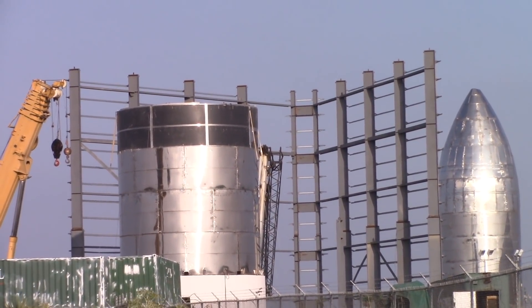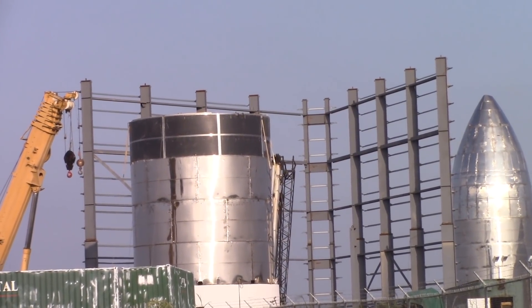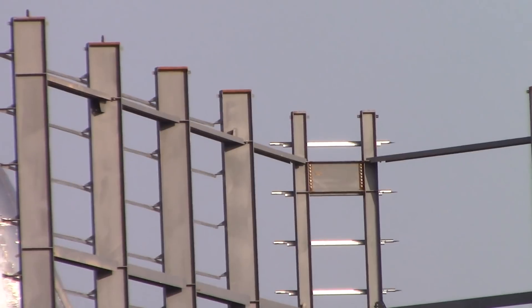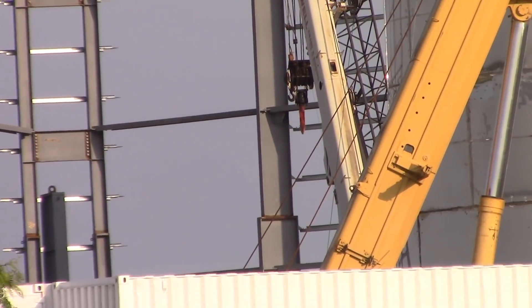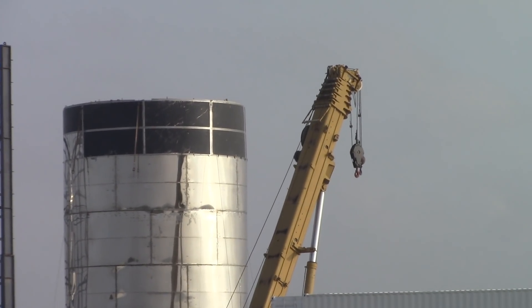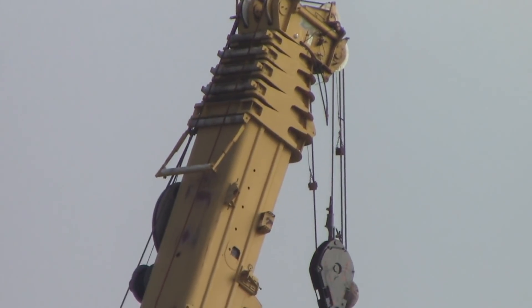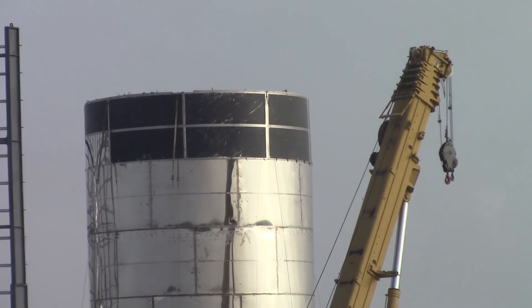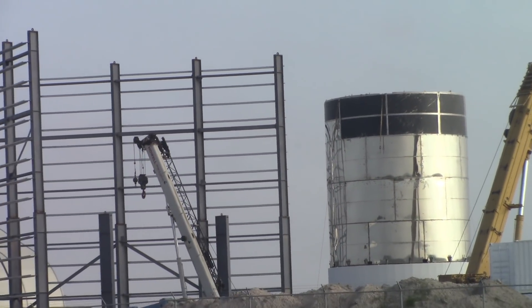We've got quite a bit done on this structure here. Still not quite sure what this is going to be. From what Maria was saying, she thinks that this structure is actually going to be moved. I'm not sure what it's going to be used for yet or how they're going to move it. They may be moving it with that crawler that moves the ship from one pad to the other.